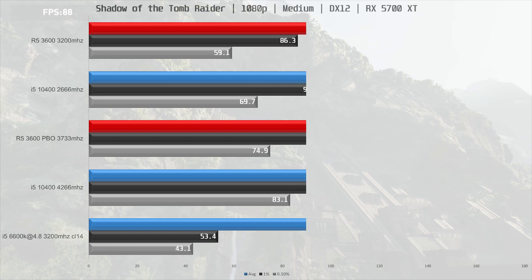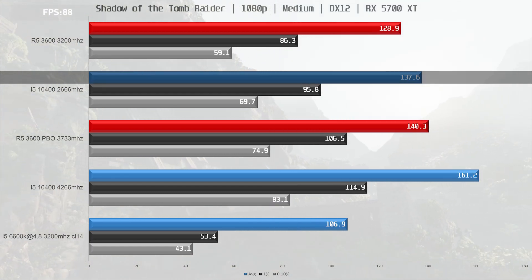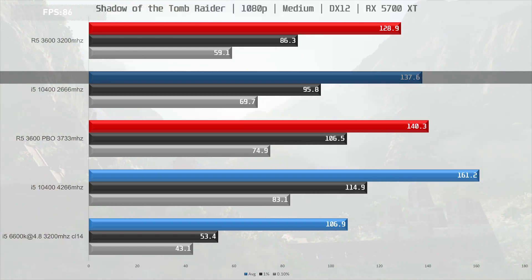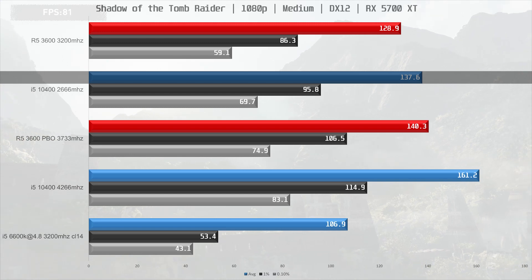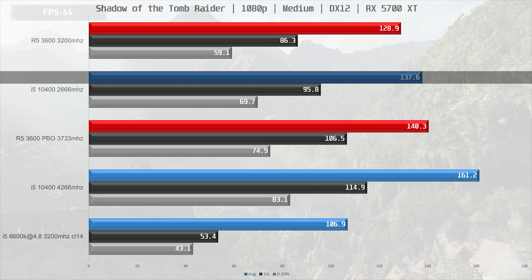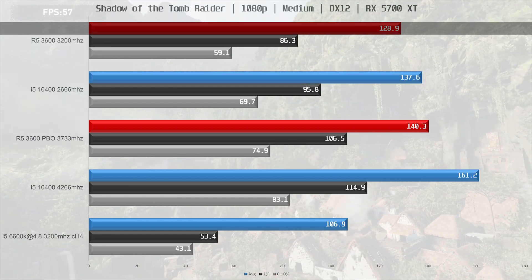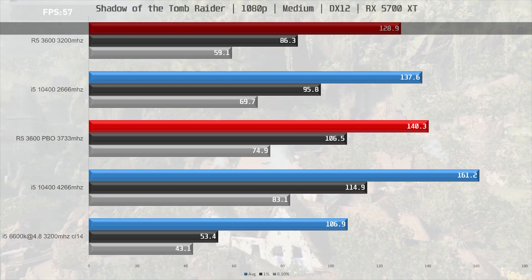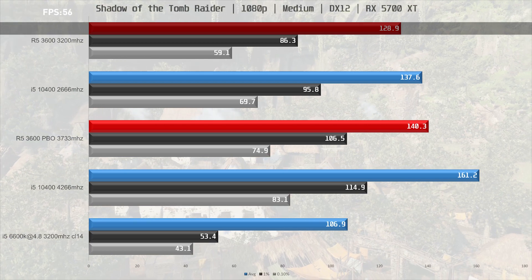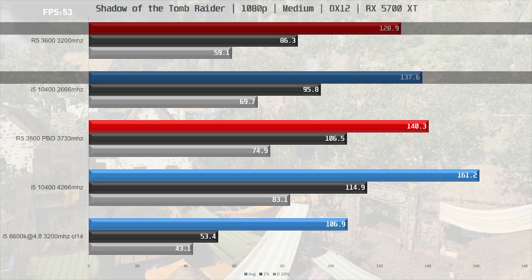Starting off with Shadow of the Tomb Raider at 1080p with medium settings, the i5-10400 with standard 2666MHz memory has very respectable performance, coming in at 137.6 frames per second on average with good frame times staying above 60fps. The Ryzen R5 3600 with 3200MHz memory managed 129.8fps, with 0.1% lows dipping just under 60fps on average. This puts the 10400 with 2666MHz memory 7% ahead of the R5 3600.